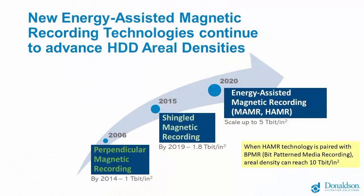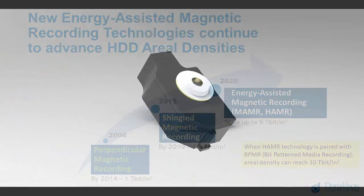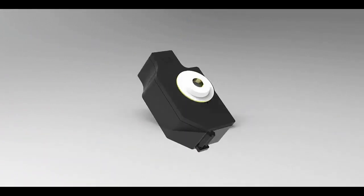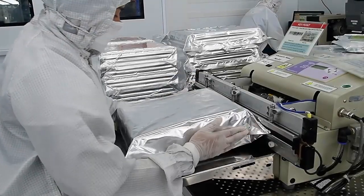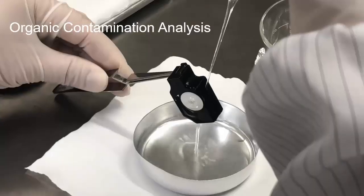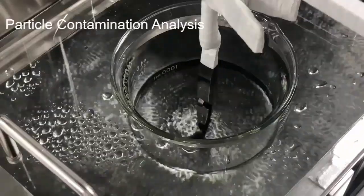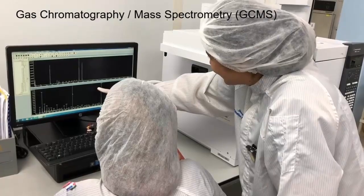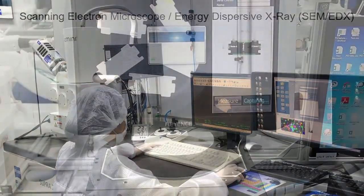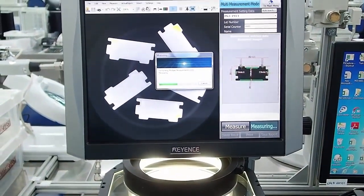New energy-assisted magnetic recording technologies are being worked on as we speak. These technology advancements require new filtration solutions. New RH specs for absorbent filters are now 6 times lower. The contamination sensitivity has multiplied by 10 times. Contamination acceptable levels have tightened from ppm to parts per billion. Cutting-edge analytical tools are used to measure contamination and troubleshoot drive failures.